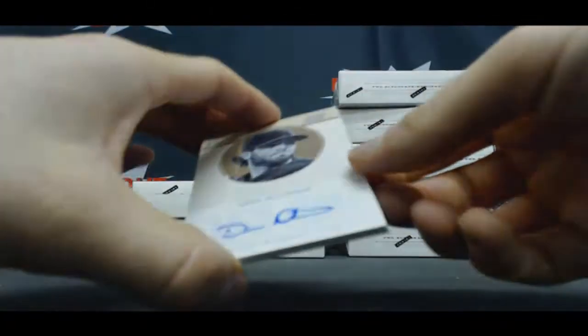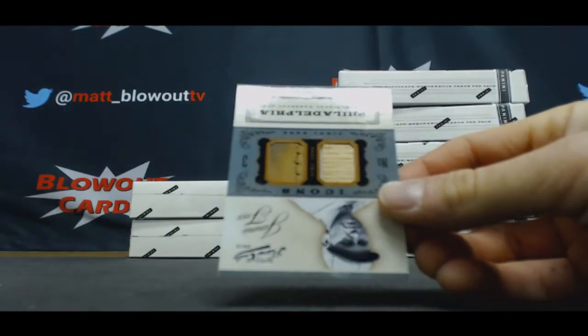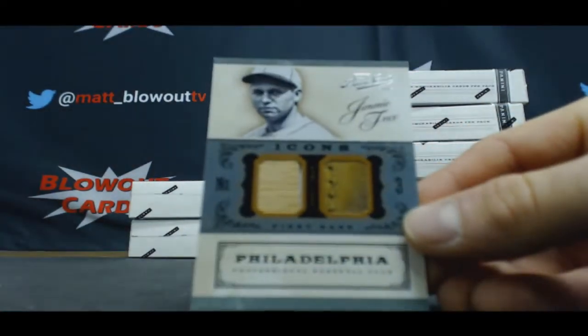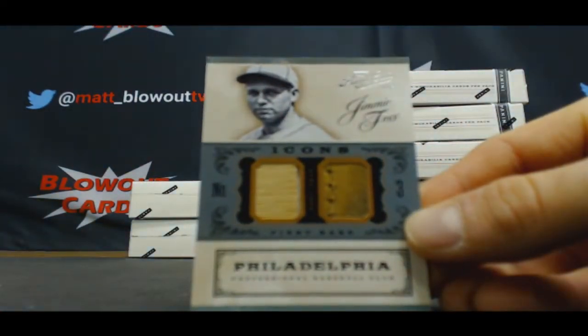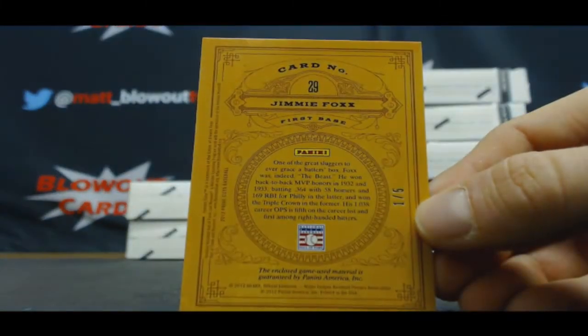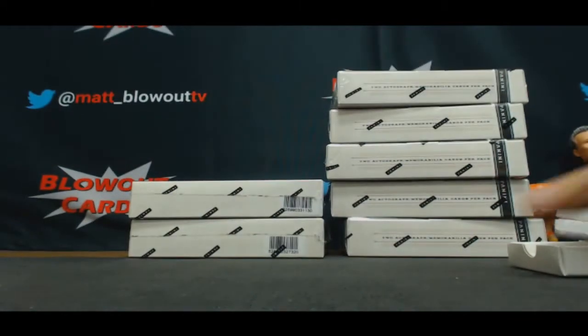Drew Hutchinson, rated rookie signatures, number 149. And old school — nice — Jimmie Foxx. Wow. Bat and glove piece, 1 of 5. Dude, this case has been amazing so far. Let's keep it up.